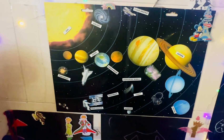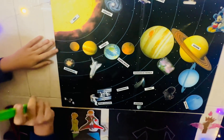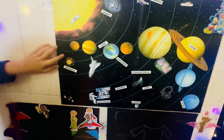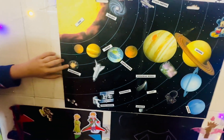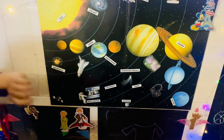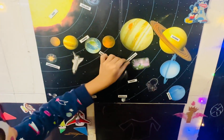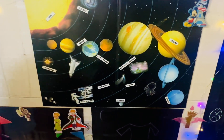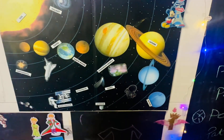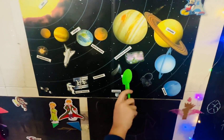And this is a supernova — it's when a sun explodes. And this is a nebula, this is a horse head nebula. Nebulas are colorful clouds. And this is our comet.